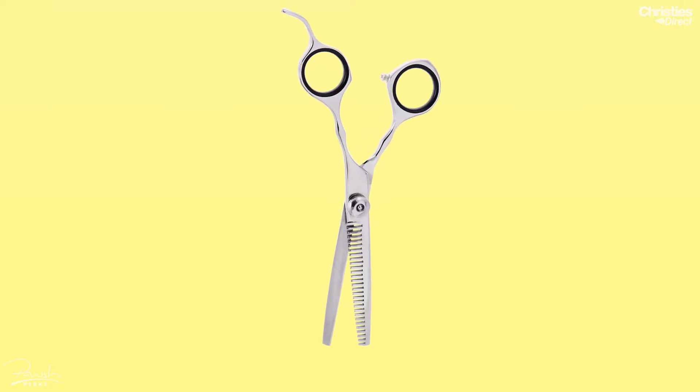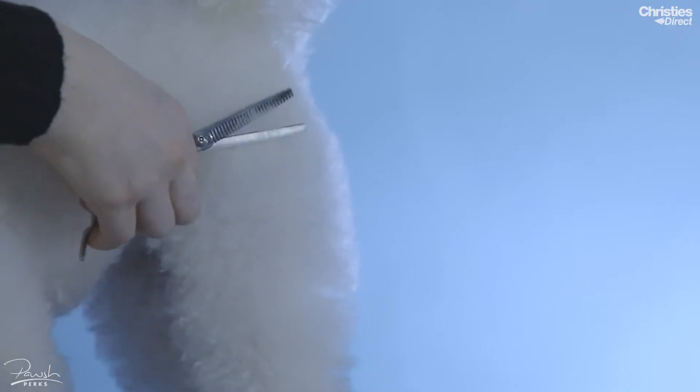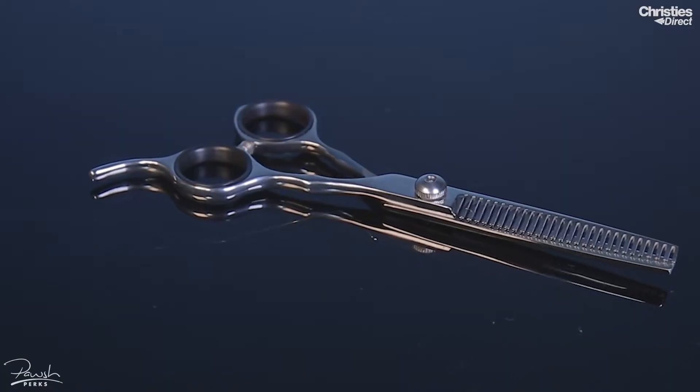The next free gift for this month is a pair of Grim Professional Alievo 6 inch thinners. These scissors have 28 teeth and are perfect for the student or the professional groomer. They are made of stainless steel and have an adjustable tension screw.